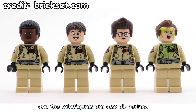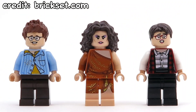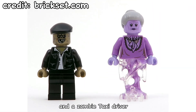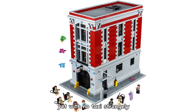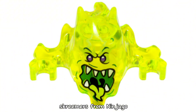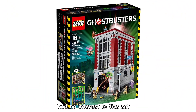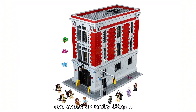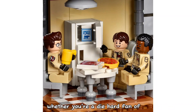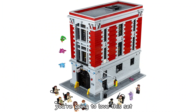The minifigures are also all perfect, with all four Ghostbusters and important side characters, as well as some nice surprises like Slimer, the library ghost, and a zombie taxi driver — yet with no taxi, strangely. And there are also some recoloured and reprinted Screamers from Ninjago. I also wanted to mention that I really had no interest in this set until I got it for Christmas and ended up really liking it, which usually happens the other way around. Whether you're a die-hard fan of the Ghostbusters movies or just a LEGO building enthusiast like me, you're going to love this set.